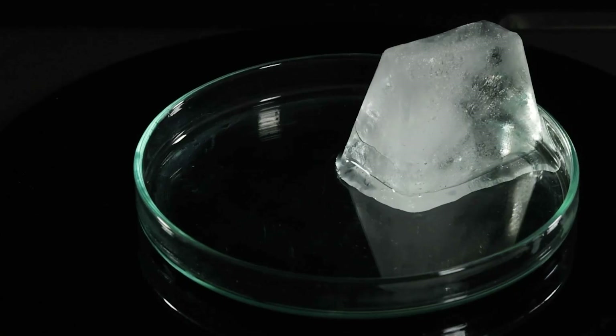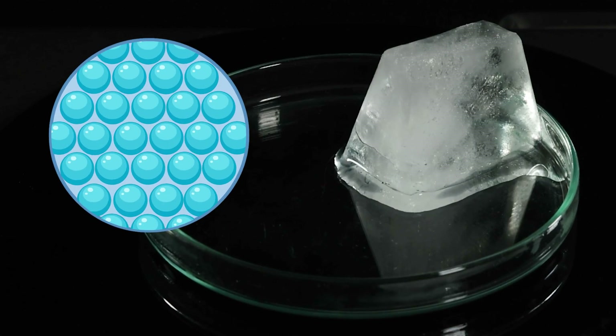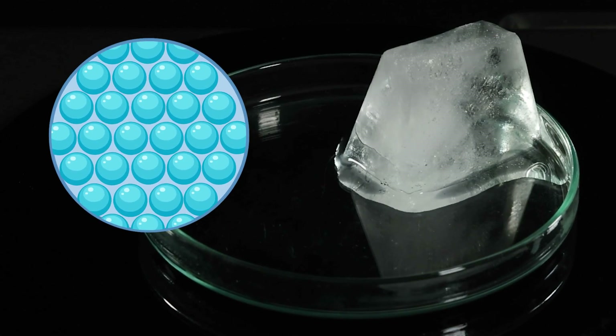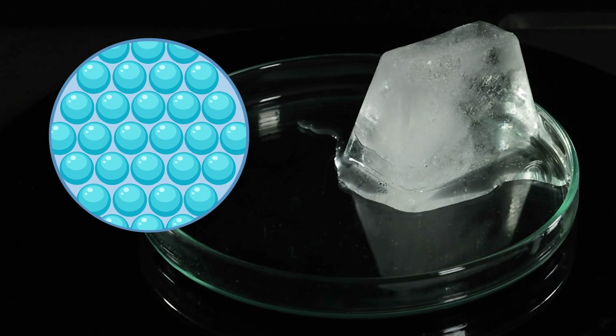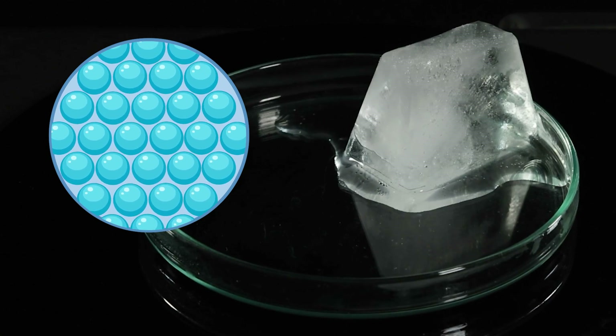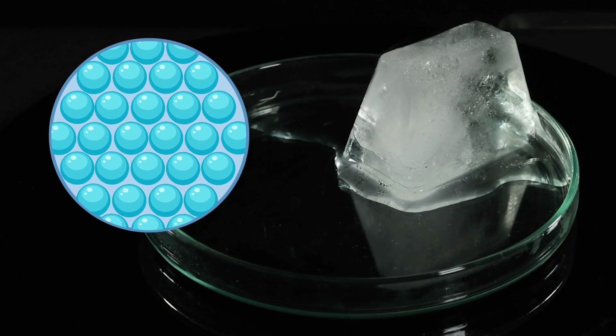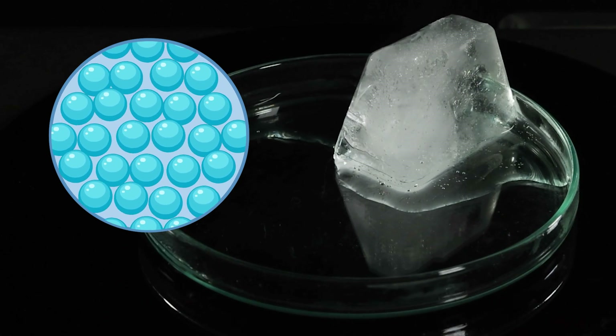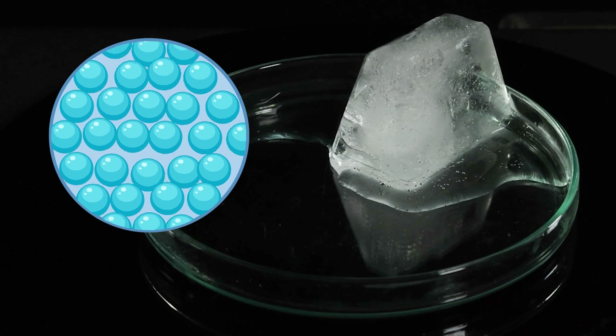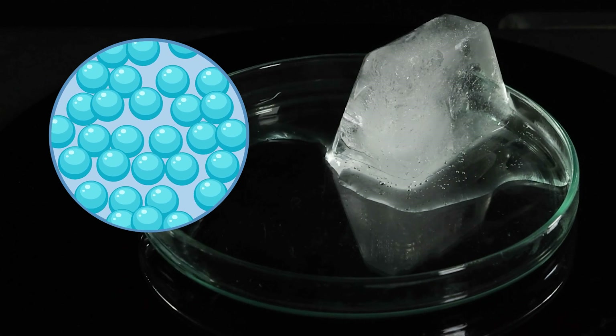In solid ice, the particles are locked in place in a rigid arrangement, vibrating but not free to move about. When the ice cube is heated in a petri dish, the particles vibrate faster and faster. Eventually, they're moving so much that they break free from their rigid structure and start sliding past each other.